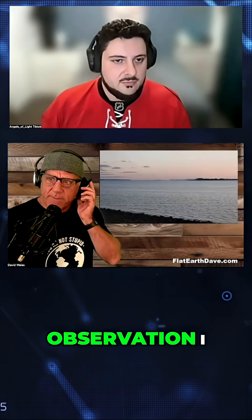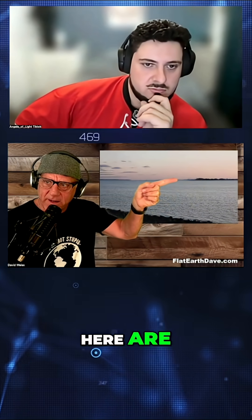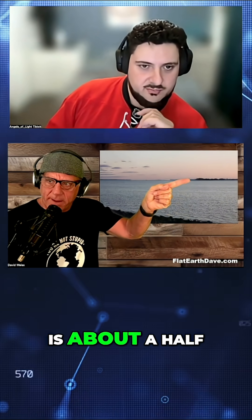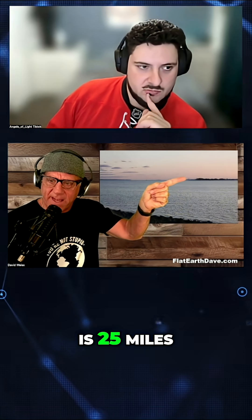Do you see what's happening? Here's just a simple observation I took from my beach. This landmass right here is an island maybe a half a mile away. These buildings here are New York City, which are 25 miles away. So this amount of distance is about a half a mile, and then from here to there is 25 miles.